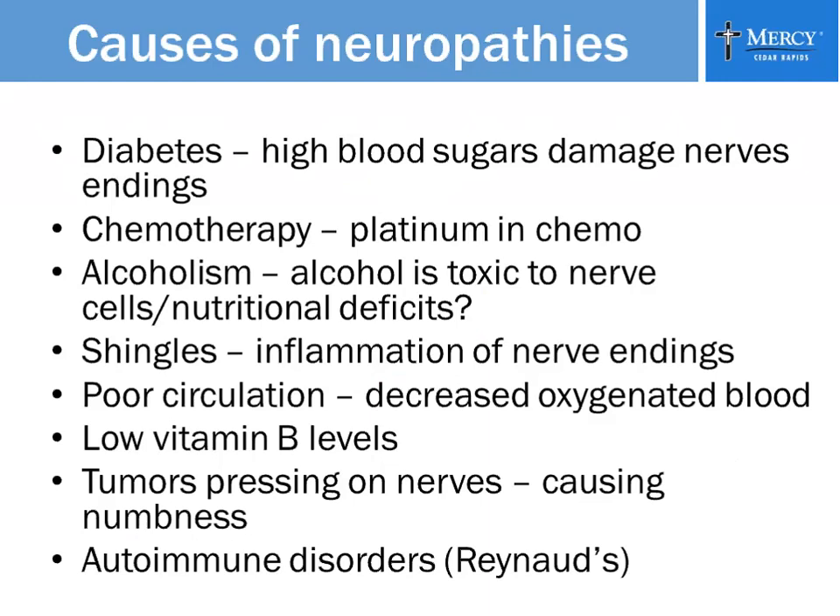The causes of neuropathies are many. Diabetes is probably the number one cause — the high blood sugars from diabetes cause damage to the nerve endings. Chemotherapy is another cause; it's certain kinds of chemotherapy, specifically those with platinum in the chemo that is problematic. Alcoholism is also a cause — alcohol is toxic to nerve cells, and because alcoholics often don't maintain good nutrition, that poor diet can be linked to nerve-ending damage as well.